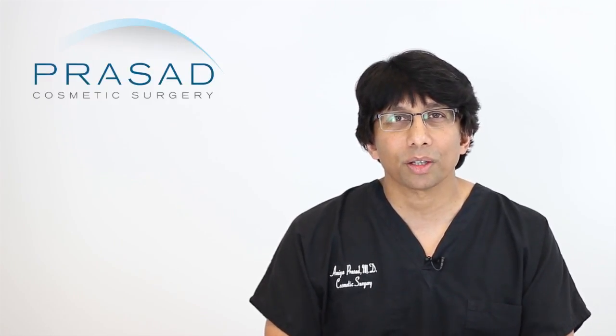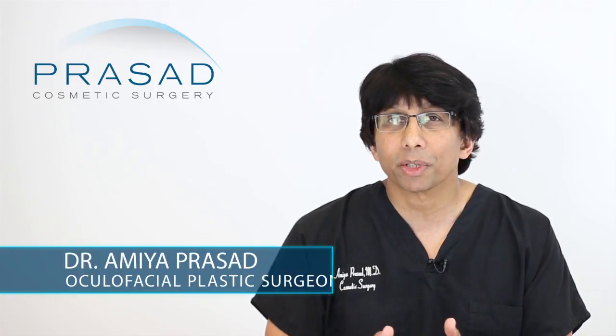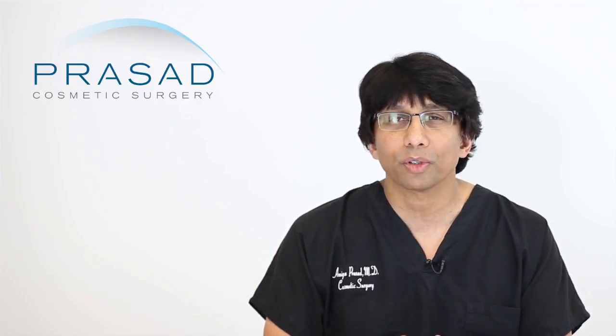Thank you for your question. You submitted several photos and you're asking how long does it take for upper eyelid scars after blepharoplasty to fade, and you state that you're putting Kelo-Cote on your upper eyelid twice a day and looking for guidance on the timeline. I'm a Board Certified Cosmetic Surgeon and Fellowship Trained Oculofacial Plastic and Reconstructive Surgeon. I've been in practice in Manhattan and Long Island for over 20 years.